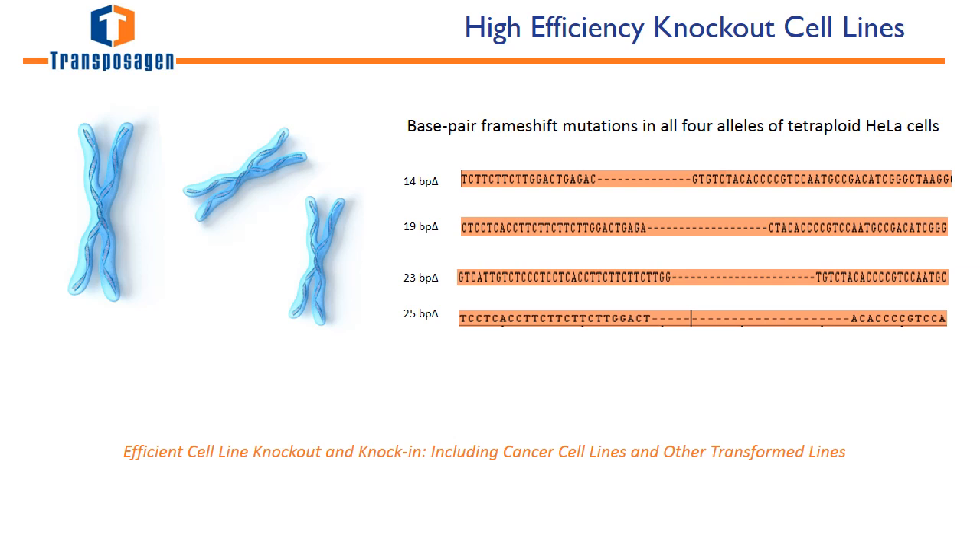Transposigen offers every step of the project as a service, from vector creation to designing and delivering a full knockout cell line.